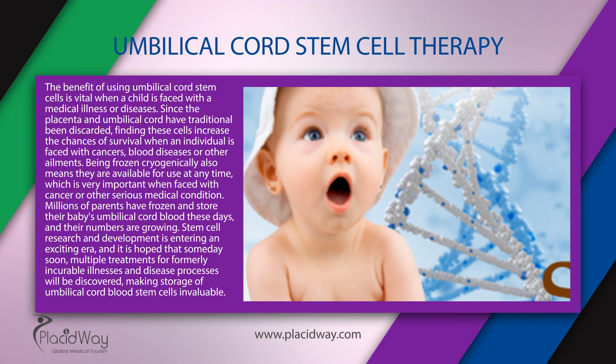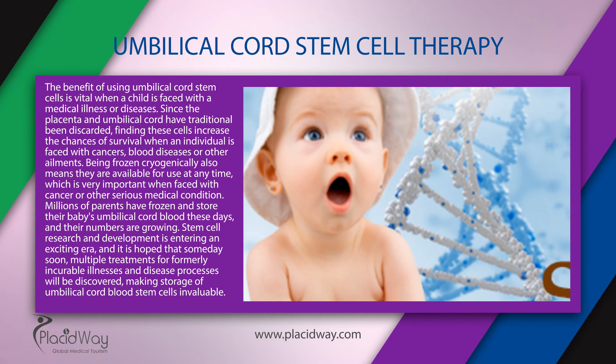The benefit of using umbilical cord stem cells is vital when the child is faced with a medical illness or diseases. Since the placenta and umbilical cord have traditionally been discarded, finding these cells increases the chances of survival when an individual is faced with cancers, blood diseases, or other ailments. Being frozen cryogenically also means they are available for use at any time, which is very important when faced with cancer or other serious medical conditions.